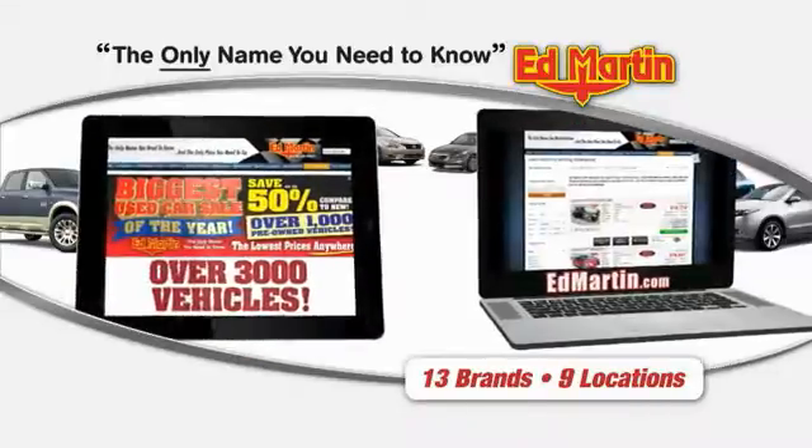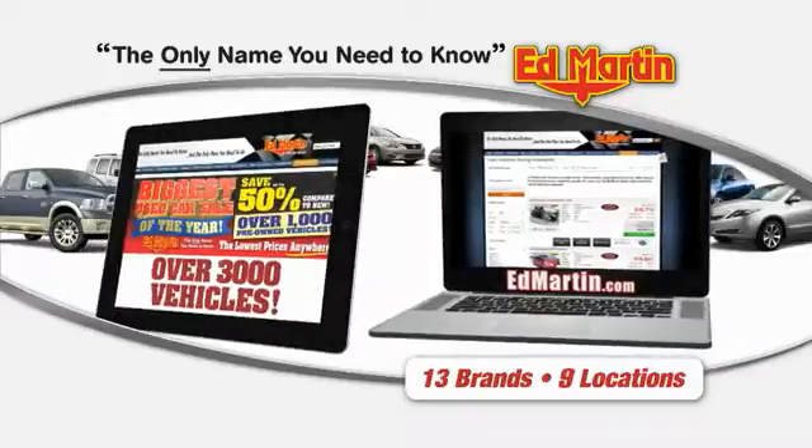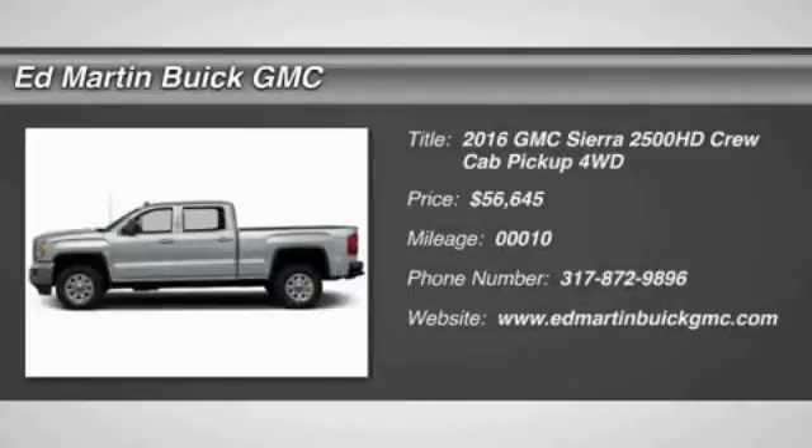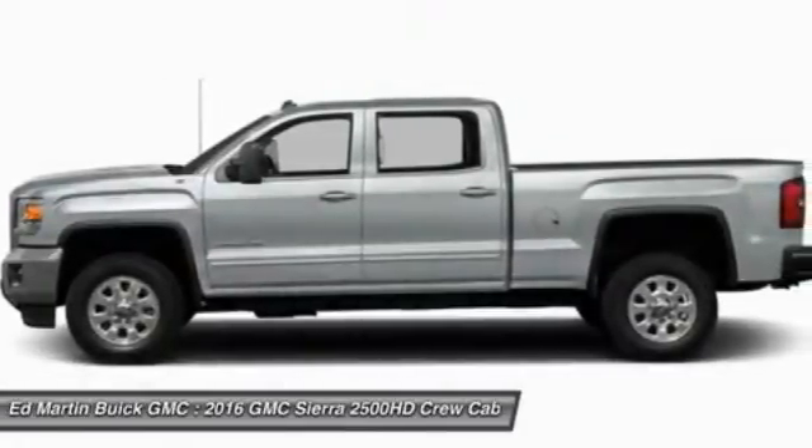Thank you for clicking our video. You can also shop over 3,000 more cars and trucks online at edmartin.com. 2016 Sierra 2500 HD. The GMC Sierra 2500 HD has all your workhorse basics covered.